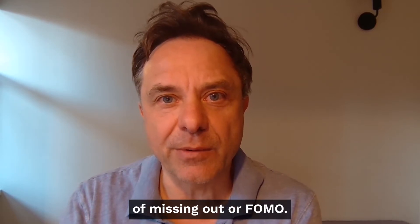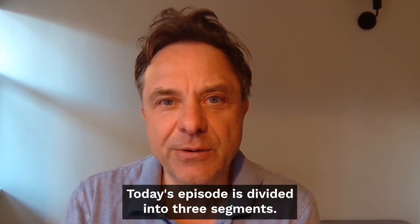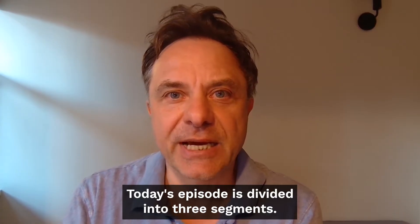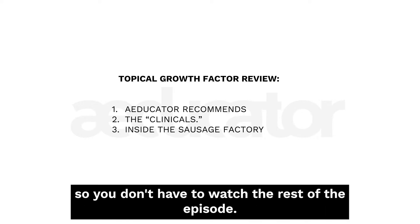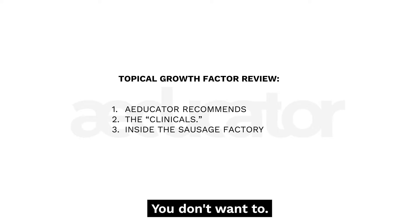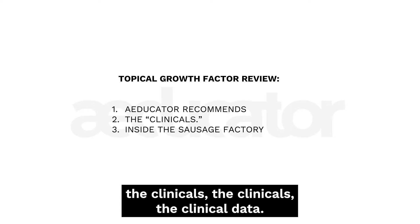Welcome to Educator. I'm Yvonne Galan. Today's episode is divided into three segments. First, we're going to give you the Educator recommendation right up front so you don't have to watch the rest of the episode if you don't want to.